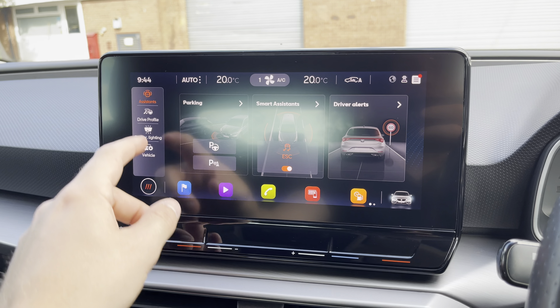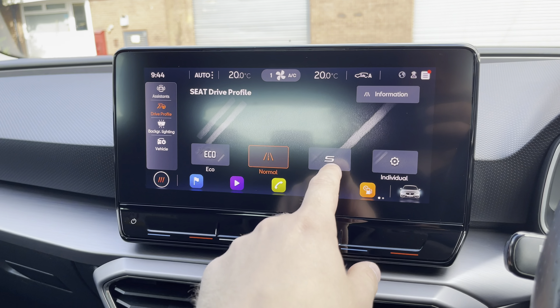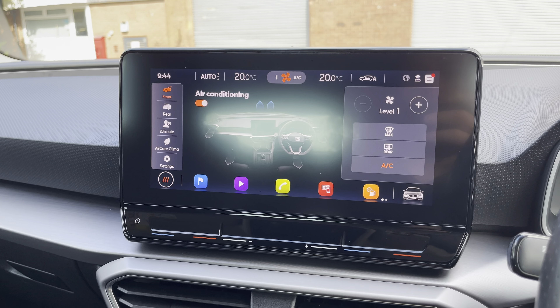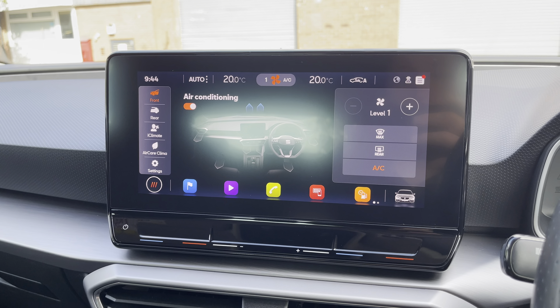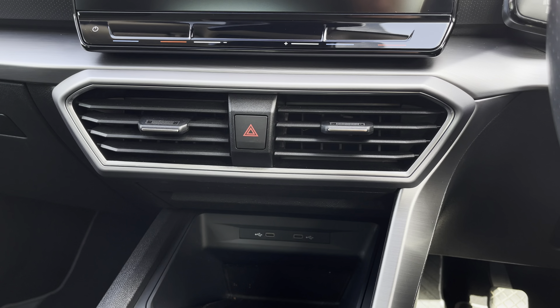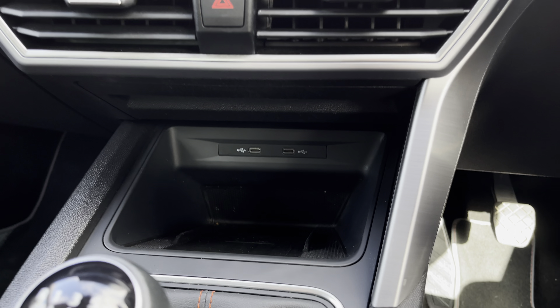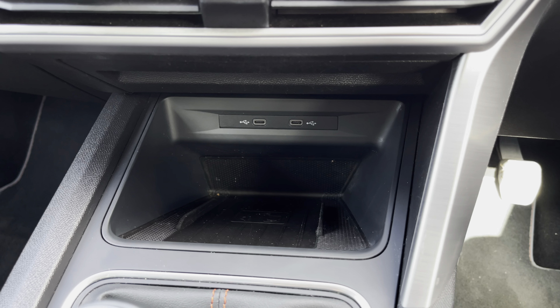Other various vehicle features such as the SEAT drive profile can be accessed, allowing the driver to choose between a range of drive modes, and the climate control system allows the driver to control the cabin temperature of the vehicle. Just below we have the vehicle's air vents along with the additional connectivity and the vehicle's wireless charging pad.